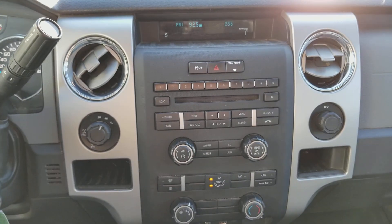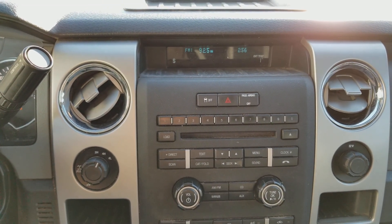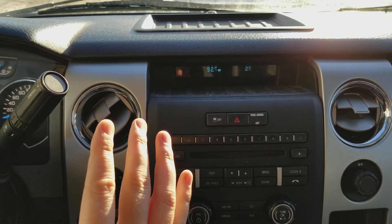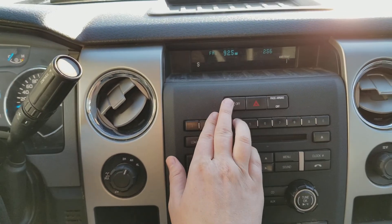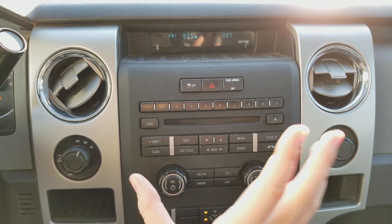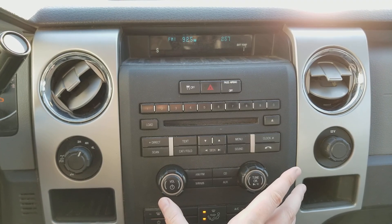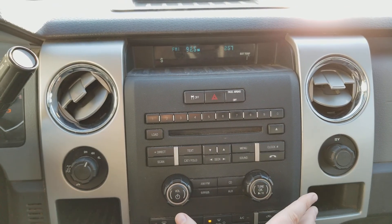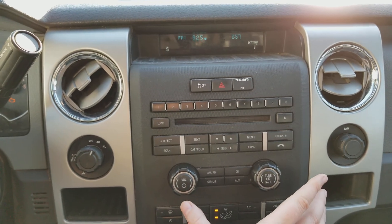Moving into the middle, we have the stereo system located up top, as you can see on the display. It also has your compass as well as the time and the exterior temperature. You have your traction control located right up top with your hazard lights to the right. Down below you have your entertainment system — AM FM radio, Sirius satellite radio, a CD player as well as auxiliary input, and you have Bluetooth capability as well.